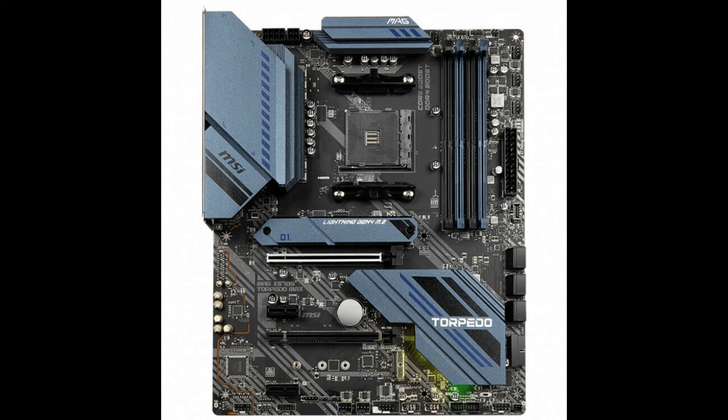More excitingly, the MAG X570S Torpedo Max now comes in the Pacific Blue colorway, which is all the rage for our fans. Apart from the attractive designs, the imperative modification is the fanless chipset heatsink. With no fan, you can expect reduced dust and noise on the motherboard, while the range of heatsinks is expanded. Also, both MAG X570S Tomahawk Max Wi-Fi and MAG X570S Torpedo Max have M.2 Shield Frozr — the former has an all-aluminium design while the latter has an extended heatsink design.